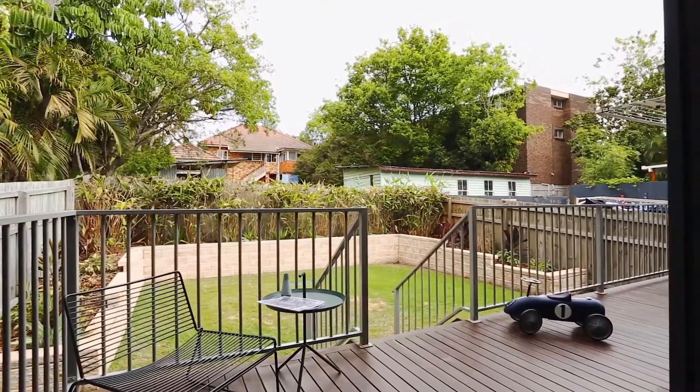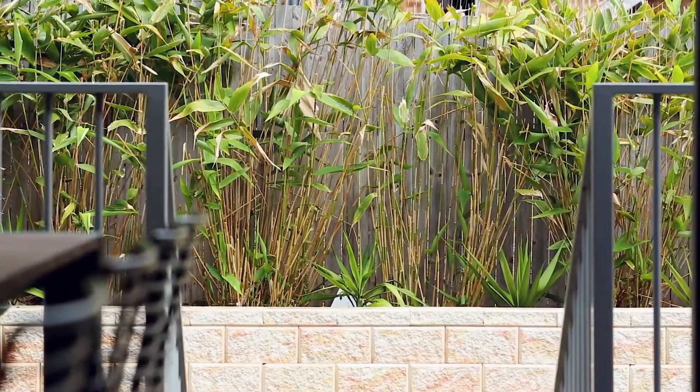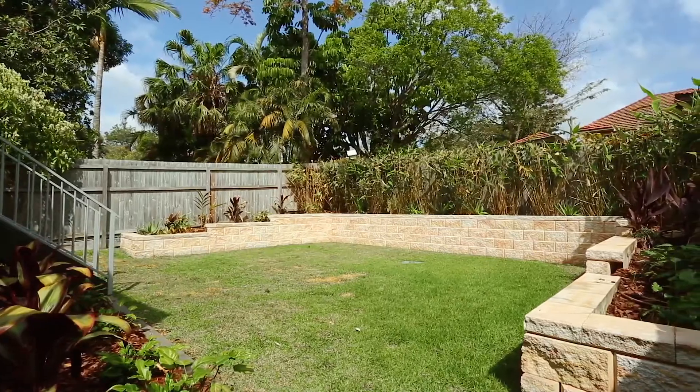On an easy-to-maintain 405 square metre block, and with all the offerings of the Yeronga lifestyle on your doorstep, why wait and risk missing out? Without doubt this open-plan layout has to be my favourite feature in the home, with multiple areas all leading out to the beautiful deck and down to the flat lawn and gardens.